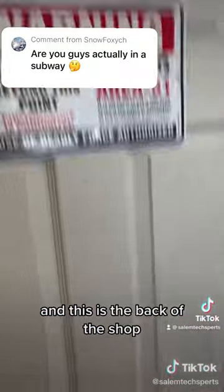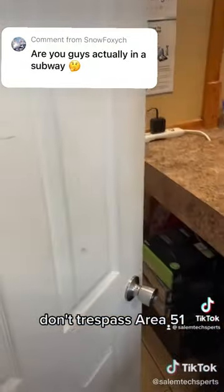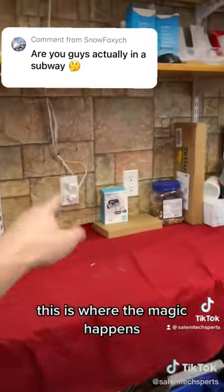And this is the back of the shop. Don't trespass — Area 51. And this is where I fix everything. This is where the magic happens.